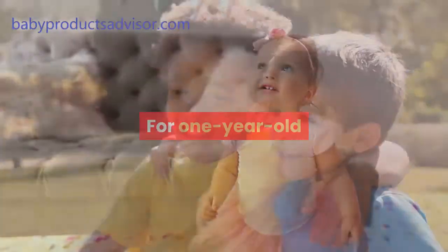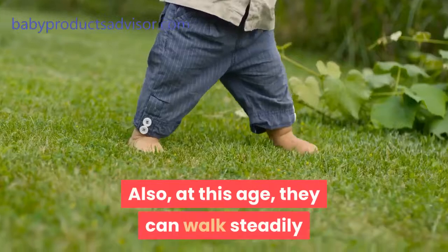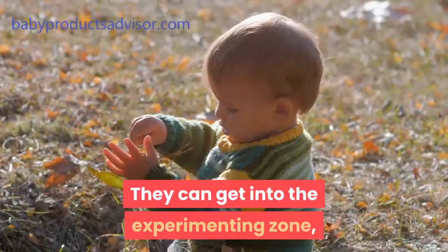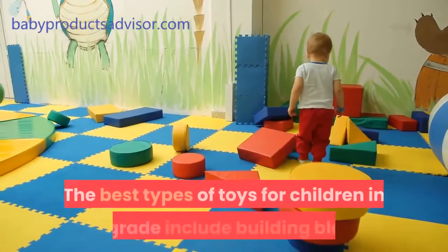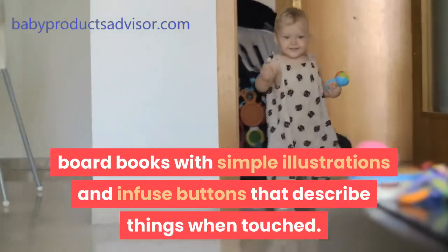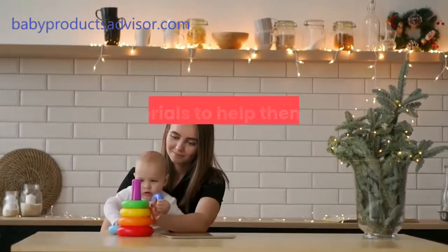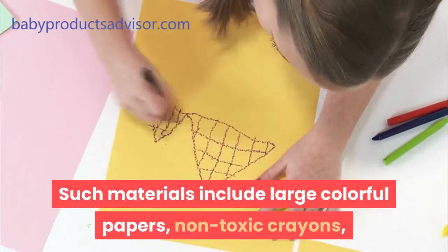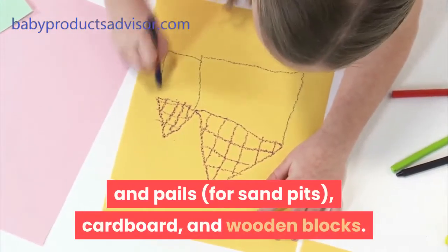For one year olds. Children at this age are always on the go, very active and noisy too. At this age, they can walk steadily and even climb the stairs without assistance. They can get into the experimenting zone, which means you have to always keep an eye on them to prevent them from getting hurt. The best types of toys include building blocks, board books with simple illustrations and interactive buttons that describe things when touched. Their creative instincts are higher, so materials to help them create should be made available — such as large colorful papers, non-toxic crayons, poster color, clay, buckets and pails for sand pits, cardboard, and wooden blocks.